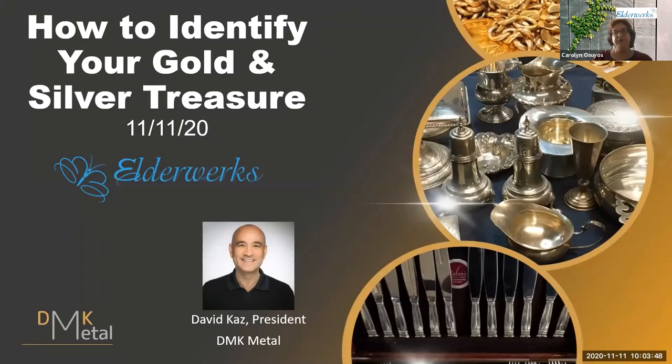He's been actively purchasing unwanted gold and silver items from clients at the highest prices for the past five years, and enjoys educating clients on the value of their gold and silver jewelry, sterling flatware, coins, and more. On a personal note, when I got to know David, he encouraged me to find my loose change jar, and I was pleasantly surprised to find that quite a few of the coins were worth more than their face value.